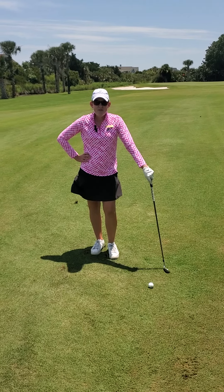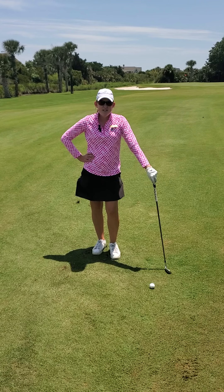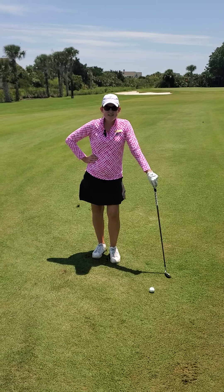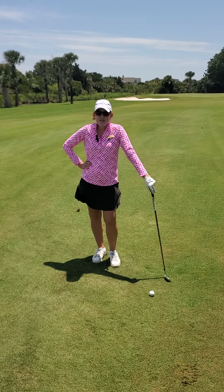Hey guys, Sandra Greer, your Director of Player Development here at Seabrook Island Club. I'm on hole 17 on Ocean Winds right now. Got a little wind in my face. What we're talking about today is some course management and shot selection for your shots into the green.